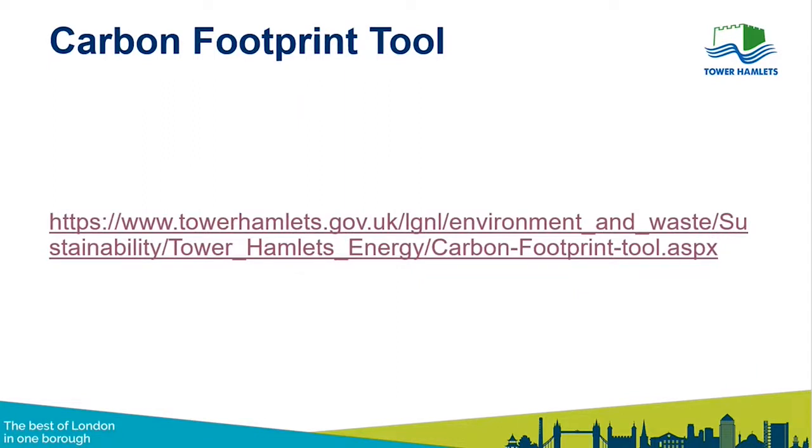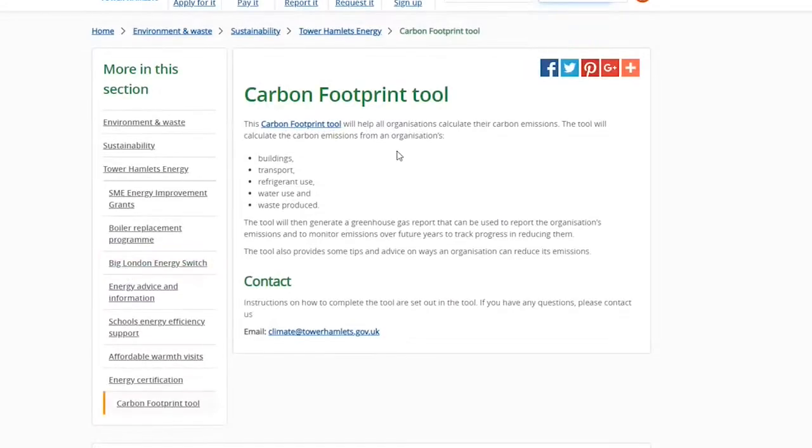What we felt is that instead of just always giving out grants, we want to provide more support to help organisations measure their own emissions and identify the areas they need to tackle — so they can go out and get support or carry out the projects they need. For this reason, we've created the carbon footprint tool, available on the Council's website or by searching 'carbon footprint tool' on the Council's homepage.